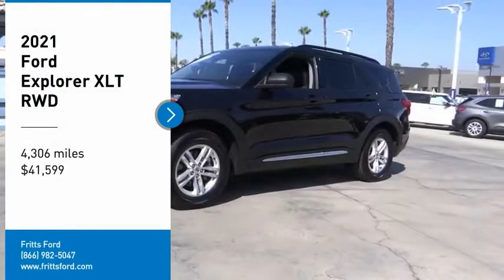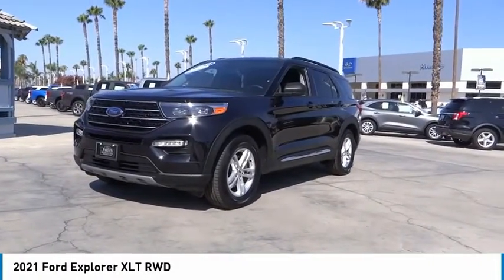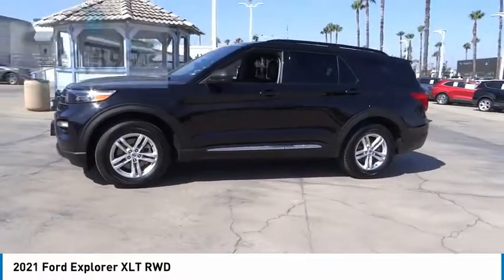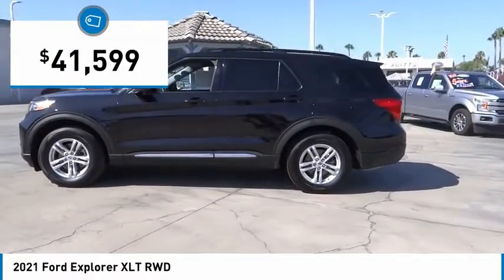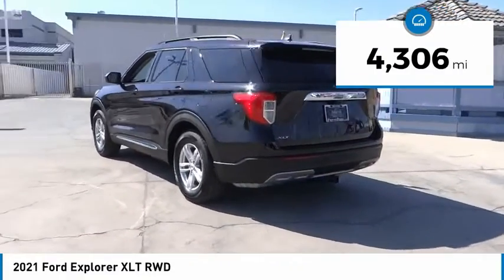Take a ride in the 2021 Explorer — you've got a lot of capabilities to call on in a Ford Explorer. Don't underestimate your choices. Priced below $45,000, this vehicle has less than 5,000 miles.